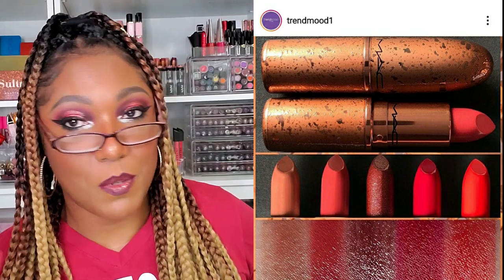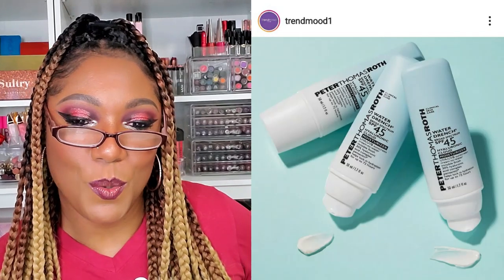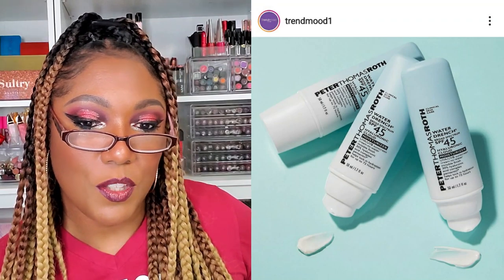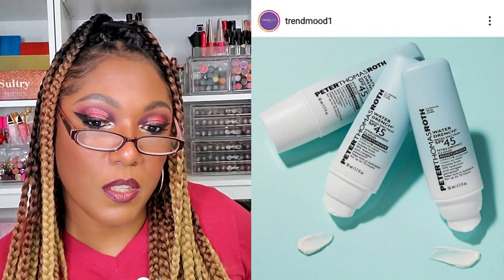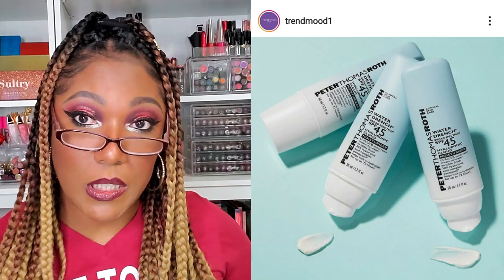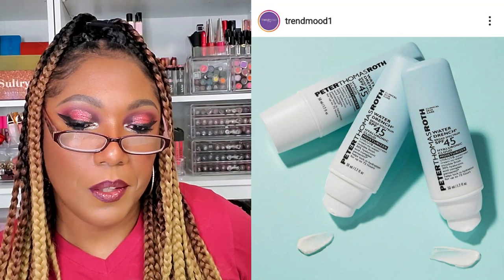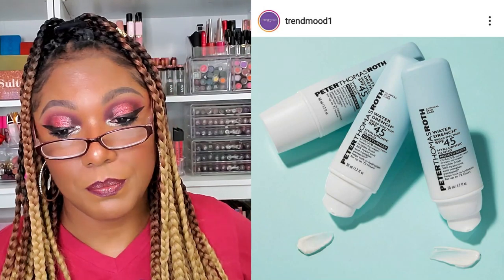Peter Thomas Roth Water Drench Hyaluronic Hydrating Moisturizer SPF 45 — that's not bad! It's a sunscreen with a non-greasy cream-to-water invisible finish that shields skin and helps prevent moisture loss during sun exposure — $52. Peter Thomas Roth has some really really nice skin care, so this is probably going to be really nice. I doubt I'll pick it up, but it sounds really good.